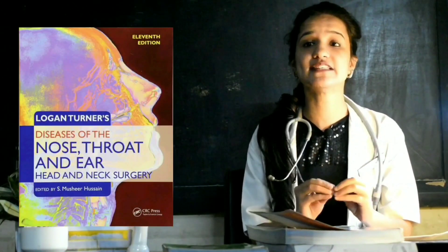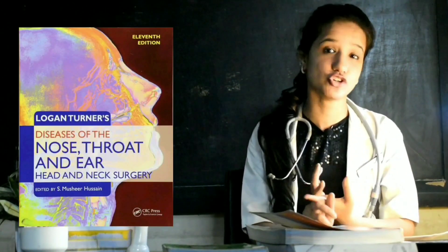If you want things more in depth and comprehensively, the standard book is Logan Turner. The only thing about Logan Turner is that it is based on European guidelines, but it has a narrative flow, a lucid approach, and a concept-clarifying approach. That's the standard book for ENT.